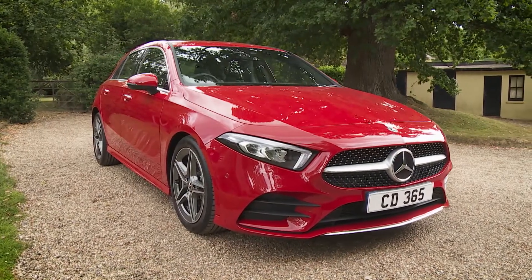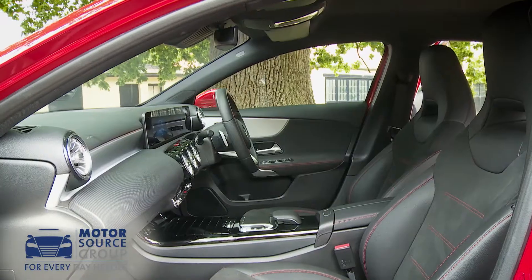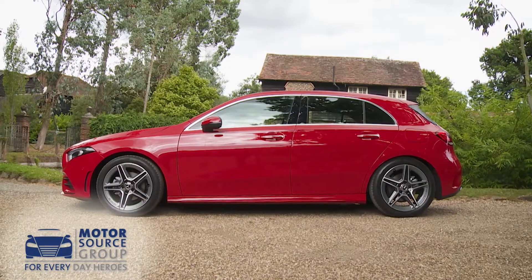The fourth generation Mercedes A-Class offers an even stronger proposition to buyers in the premium compact hatch segment. If you define luxury in terms of technology, you're going to like it a lot.